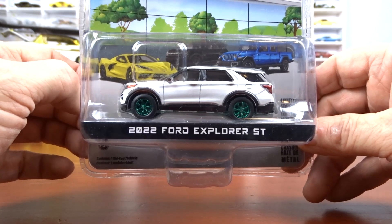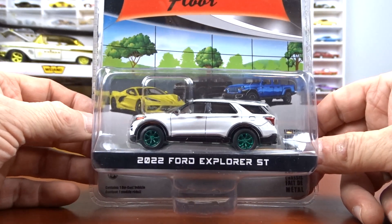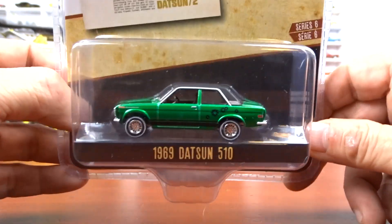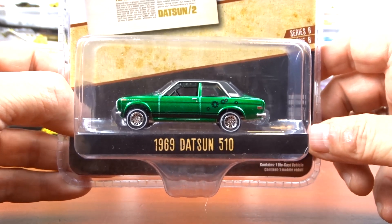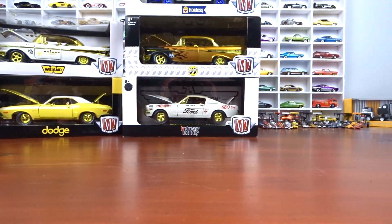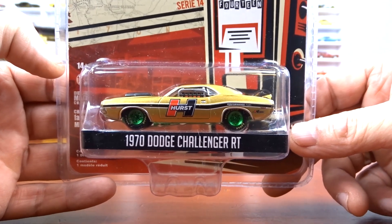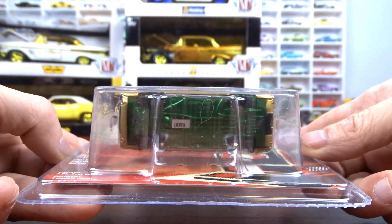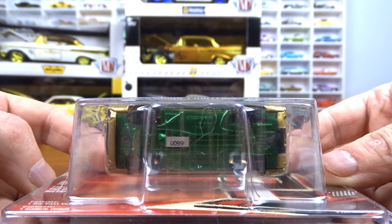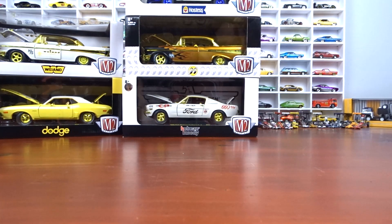Then a 2022 Ford Explorer — green machine again, green wheels and green base. And a 1969 Datsun 510 — I don't usually collect these little cars but hey, it was a green machine so you can't leave it behind. That green is just awesome. And the 1970 Dodge Challenger with green wheels — doesn't look bad with those green wheels and the gold paint.